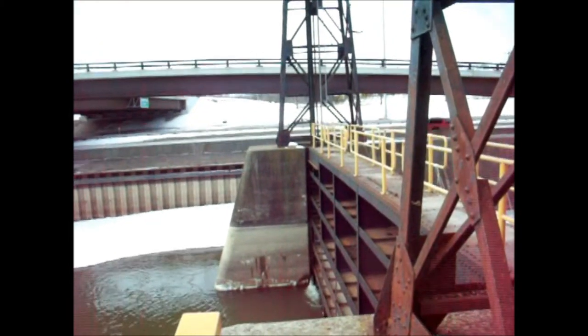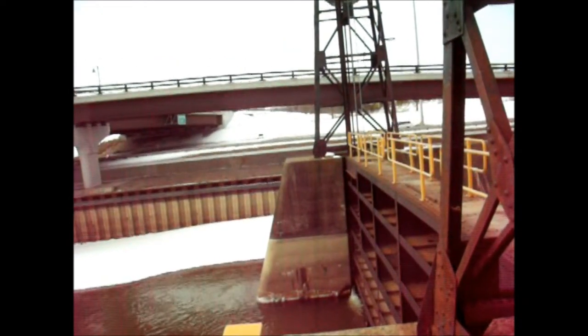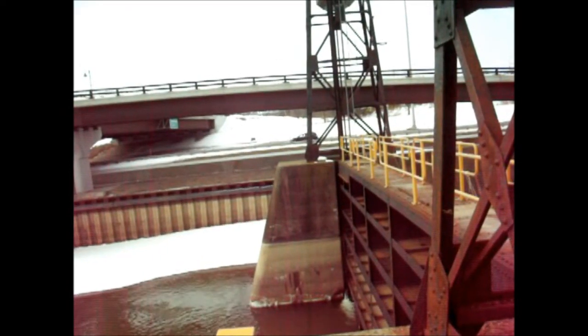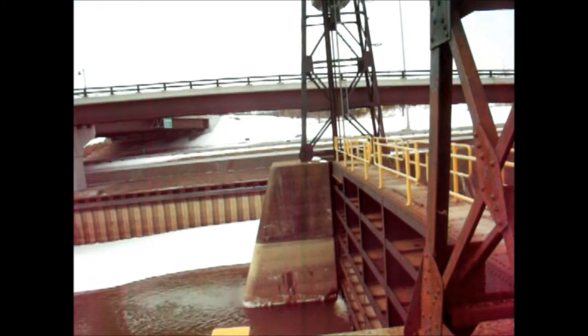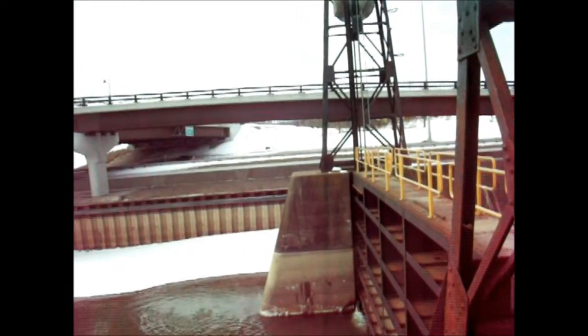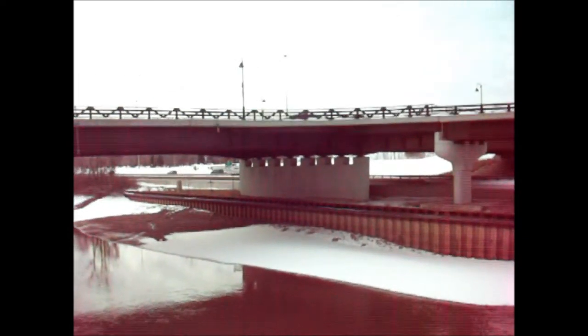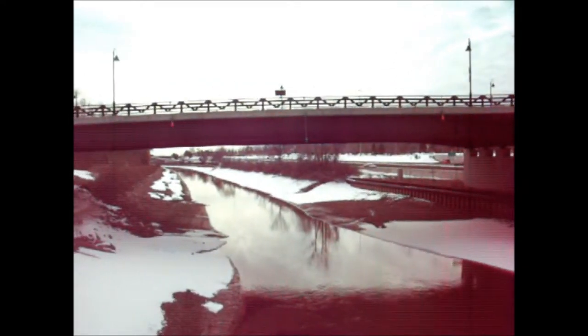It is Sunday, March 18th, 2018. 21 degrees Fahrenheit, about 10 minutes to 10 in the morning. Here's one of the guard locks. That's Route 390 making all the noise. That's the Kendrick Road Bridge. We are looking east along the canal.